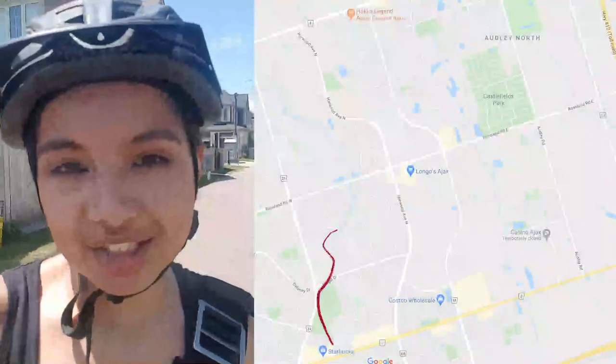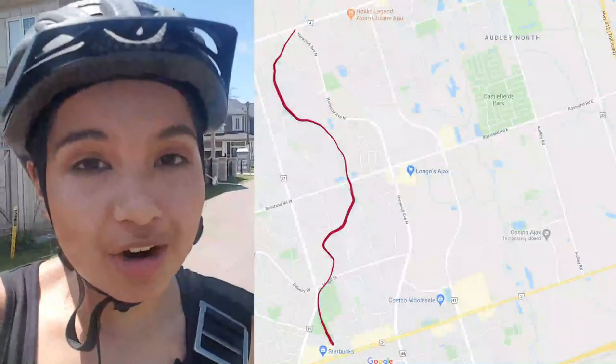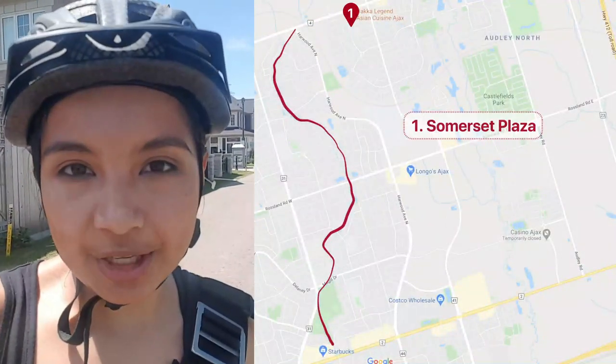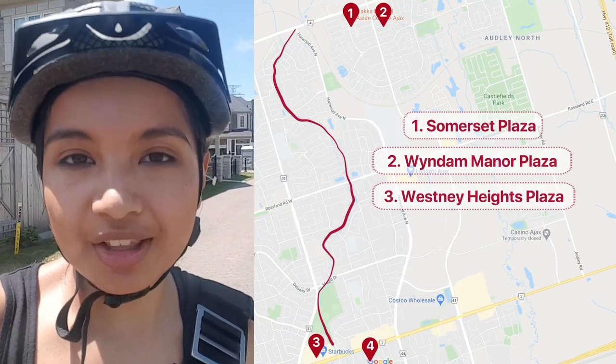So I started out at Kingston and Chapman and the trail led me all the way to Taunton Road. Not too far away from here is the plaza at Salem and the plaza at Middlecote. You can also use this trail to get to the Wesley Heights plaza and the Harwood Center.